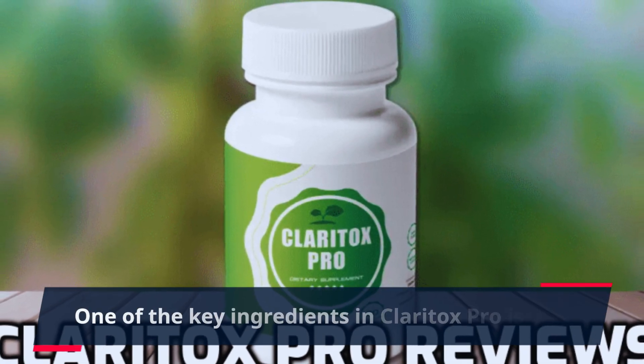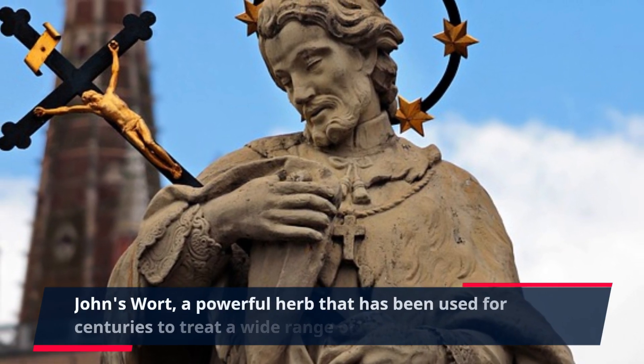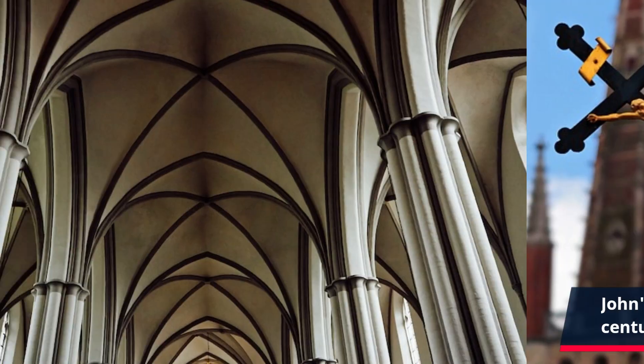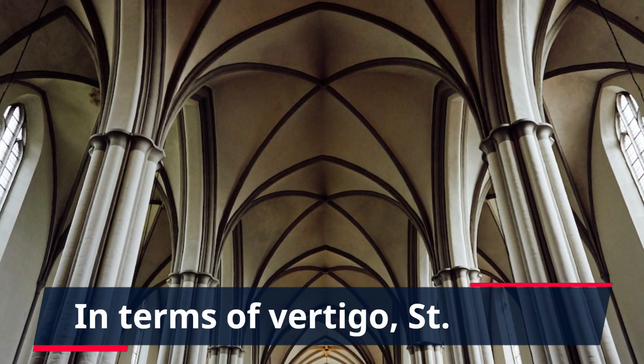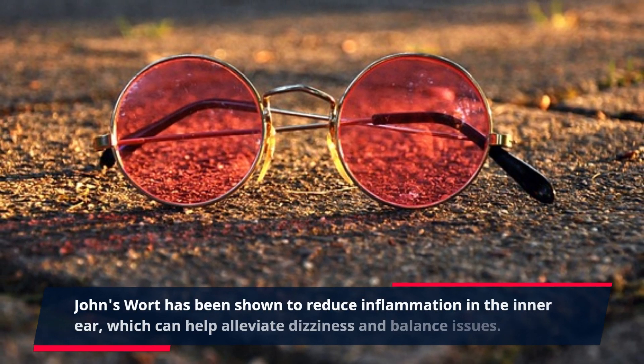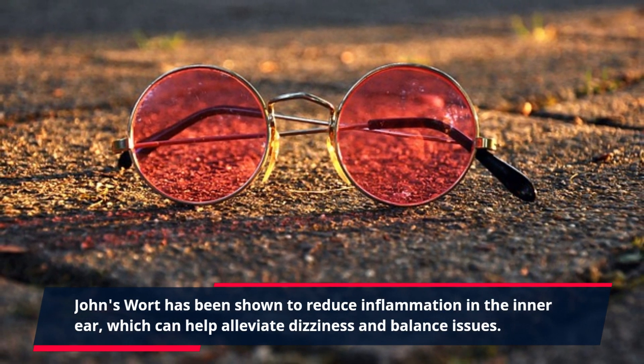One of the key ingredients in Claritox Pro is St. John's Wort, a powerful herb that has been used for centuries to treat a wide range of health issues. In terms of vertigo, St. John's Wort has been shown to reduce inflammation in the inner ear, which can help alleviate dizziness and balance issues.